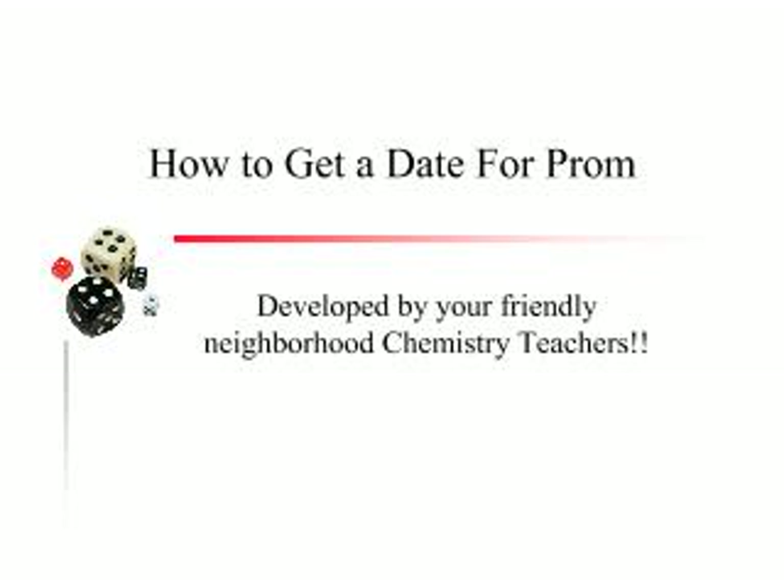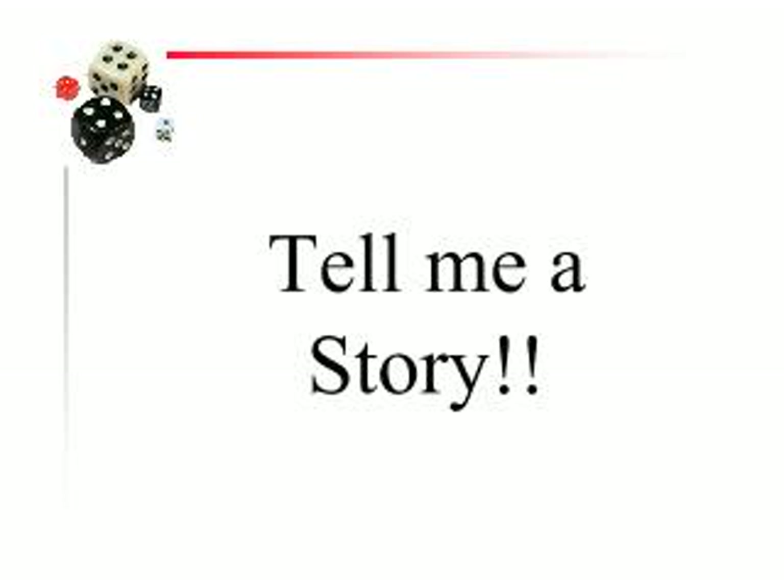I know the prom is a long time away — six months or whatever. What's good to think about the prom? So how do you get a date for the prom? Well, it starts with a story. It's hard to kind of explain this, but I'll draw a picture. Pictures are good. I'll tell you a story. Here's the story.